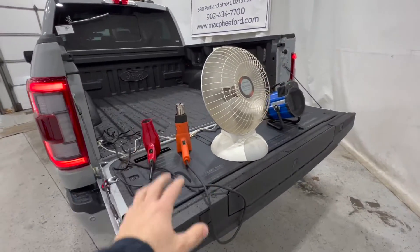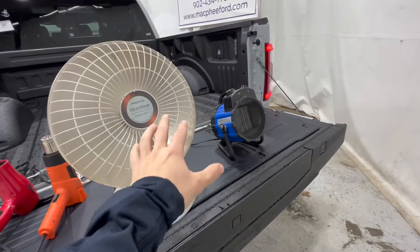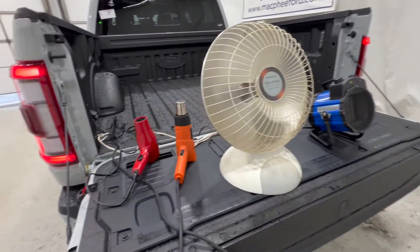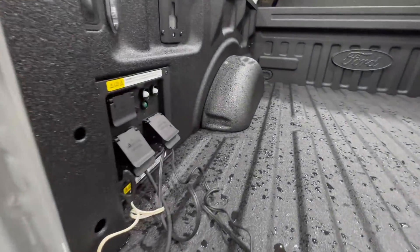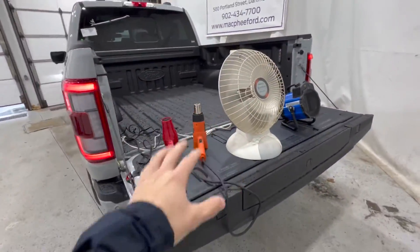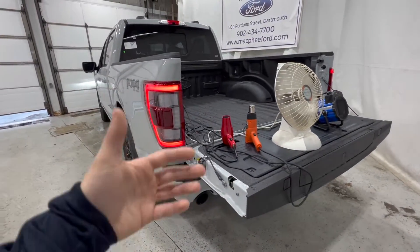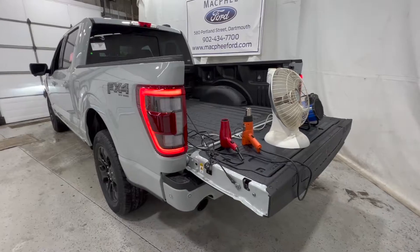We're going to be using these items here: a hairdryer, a heat gun, and two different types of space heaters. We have the 7.2 kilowatt Pro Power Onboard system in this Power Boost F-150, and we're going to be running these at full capacity to see how much fuel it uses and see how the Pro Power Onboard system reacts to these items.